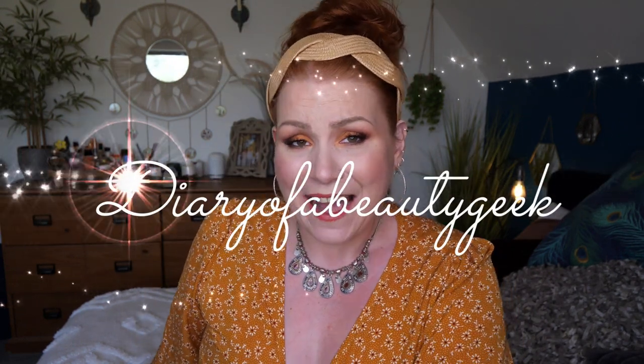Hi everybody, welcome back to my channel. I hope you're all doing okay. If you're new, welcome — my name is Claire. This is another unboxing; it's a PR unboxing for July and I've got some products to share with you.